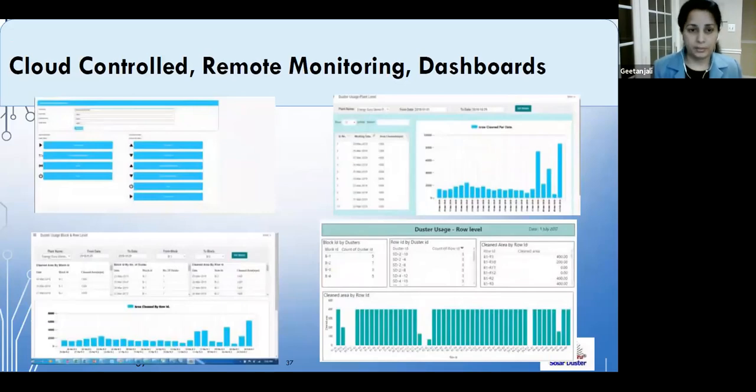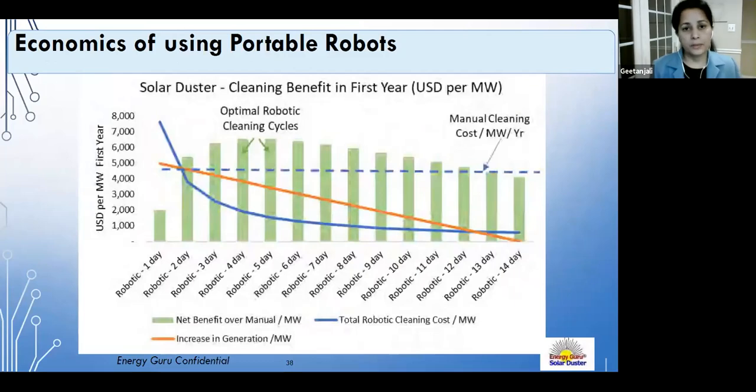An important slide shows why portable robots make economic sense. The analysis shows that jumping from cleaning once every 15 days to daily cleaning — as fully automated robotic companies typically recommend — may not be optimal. Cleaning once every four to six days is most optimal in terms of generation gain and reduced soiling losses, while keeping capex per megawatt manageable.